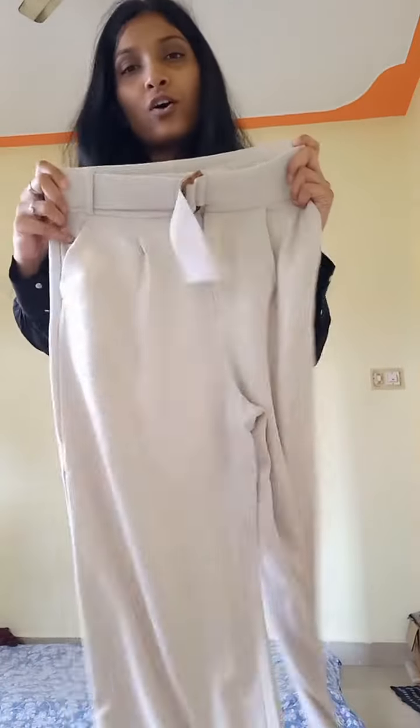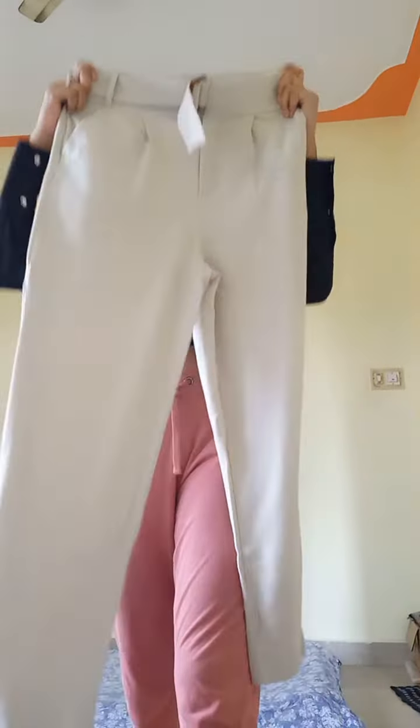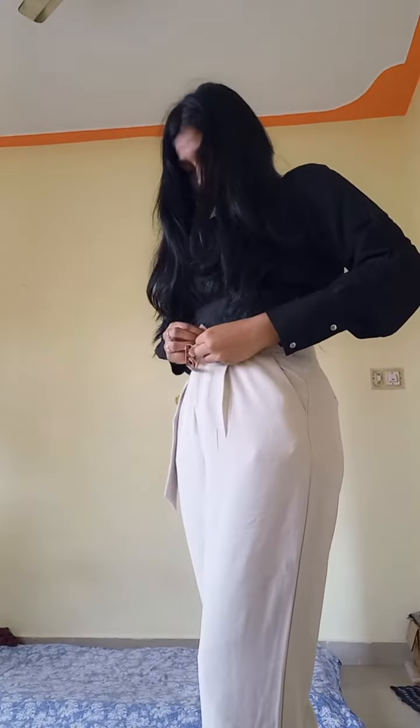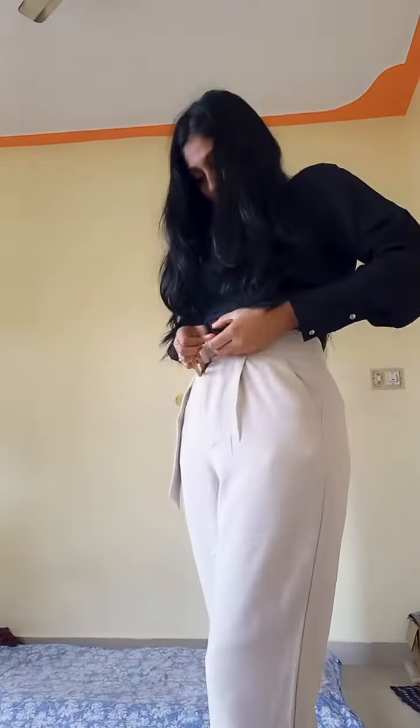You can see the look — it fits me very perfectly and the fabric is also good. I paired it with a trouser; it's a must-have trouser for every woman. I purchased it from Shopper Stop.